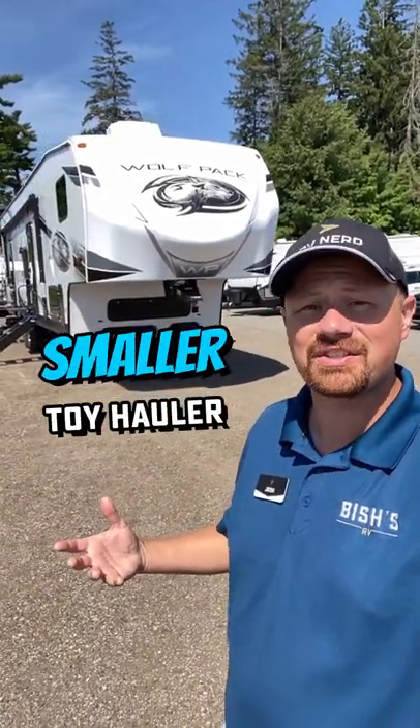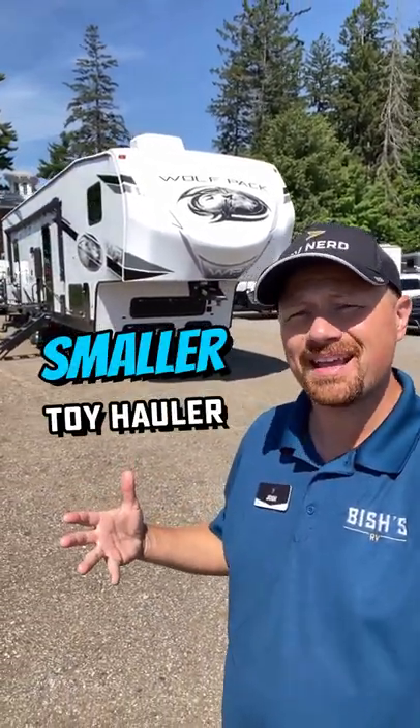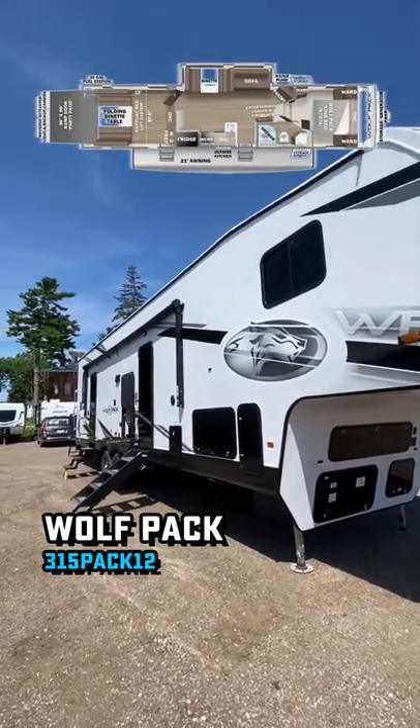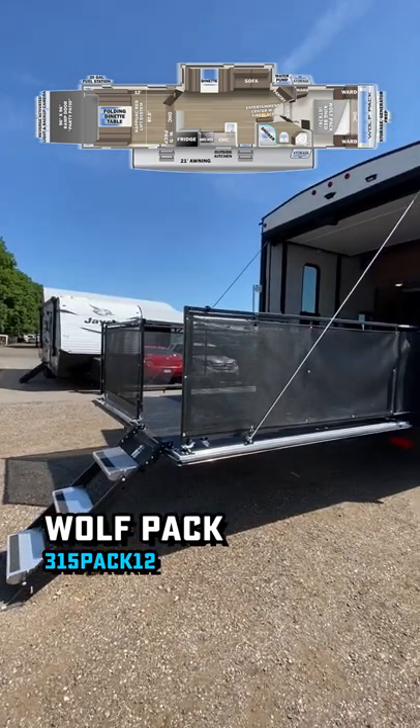I want a toy hauler, but I just don't need anything quite that massive. Don't they make anything a little bit smaller? Well, smaller and hauler are two things that don't always go very well together, but this is about the smallest functional toy hauler I've seen.